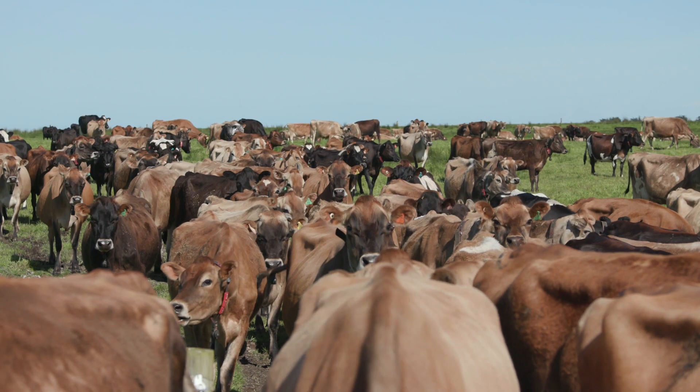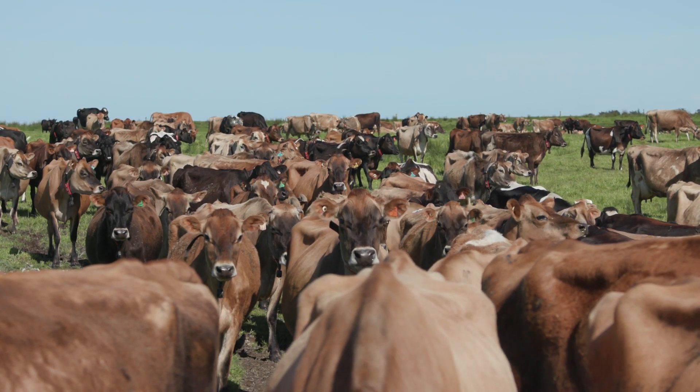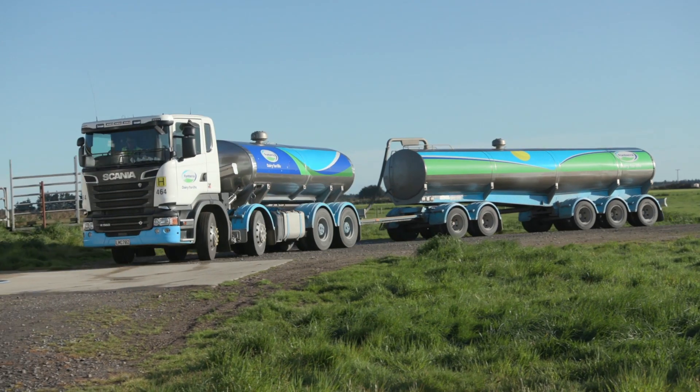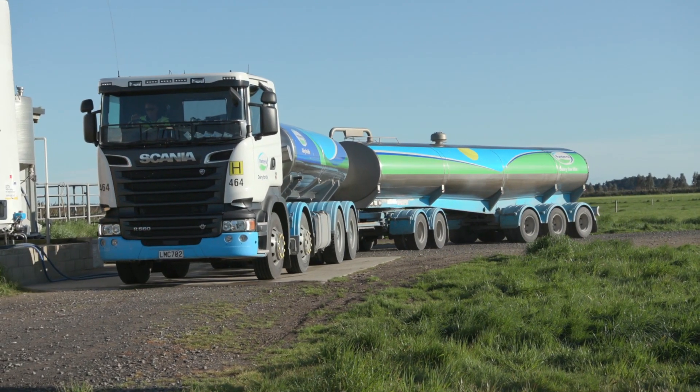In terms of production, since we put in the robots my cows have increased 15 to 20 percent each year. This year they're up 10 percent at the moment, but we have gone to split calving — calving about 120 in January/February and the rest in spring — so we might get more than a 10 percent increase this year, but we'll just see.